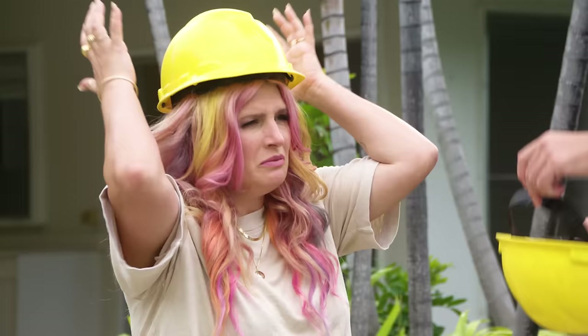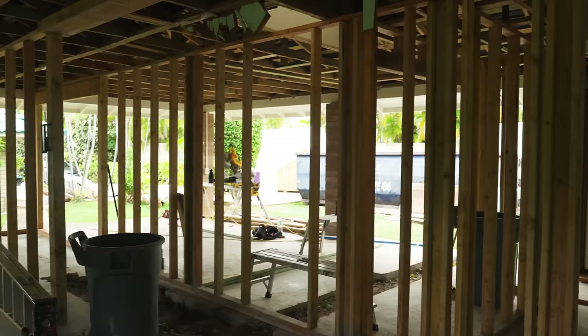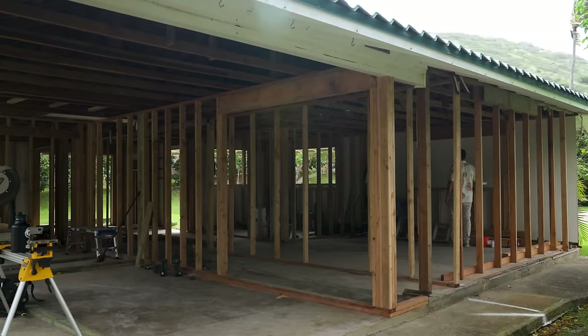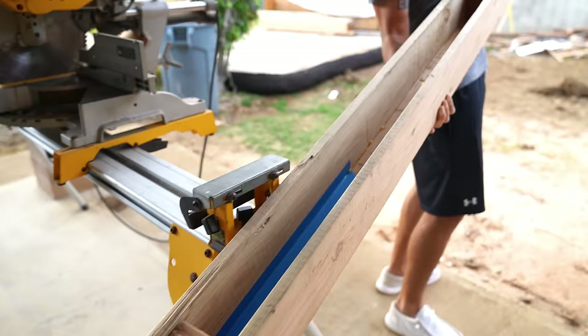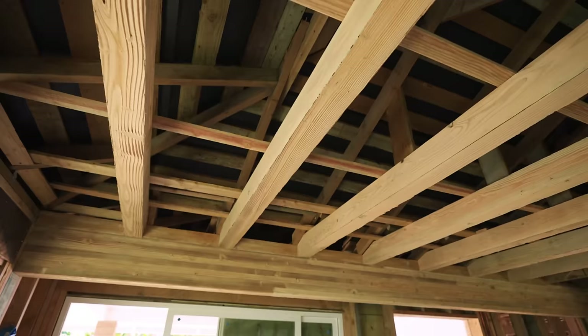We ripped out the cabinets, countertops, and moldy carpeting, and pushed the room out a couple feet into the lanai, which created a big problem because the city then made us put in a load-bearing beam that was so ugly. So we sandblasted the beam and made it cute, and actually used it as inspo to make faux beams for the rest of the room — so we got seven fake beams done.